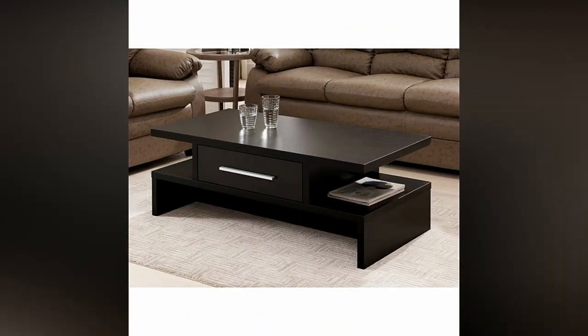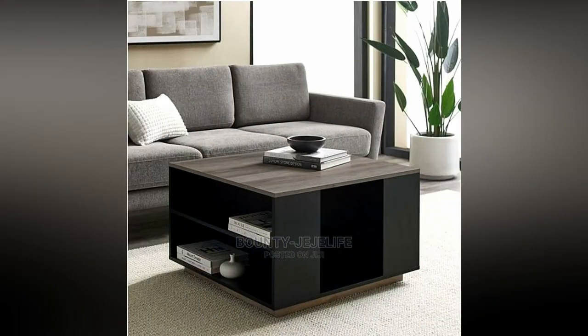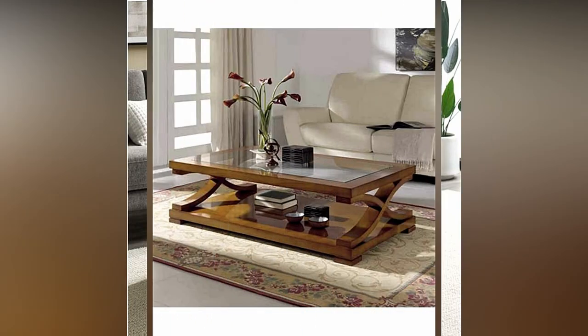Finding the perfect center table for your living room takes some effort and thoughtful consideration, but do not make it an overwhelming task. Equipped with these tips, searching for the ideal table can be fun and inspirational.